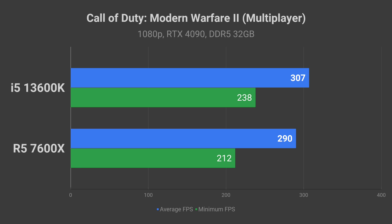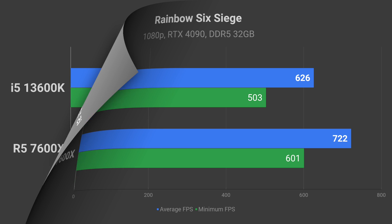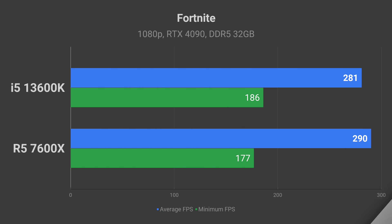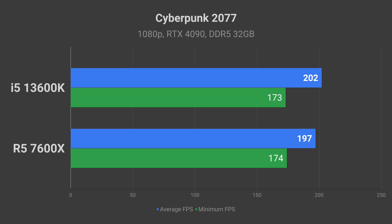The 13600K claims a win in Call of Duty Modern Warfare 2. But in Rainbow Six Siege, the 7600X takes a significant lead in both 1% low and average FPS. The Ryzen 5 7600X is also a slightly better option for playing PUBG. In Fortnite, both processors are quite evenly matched in terms of average performance.